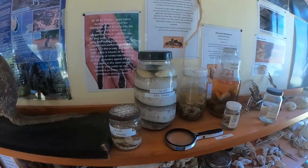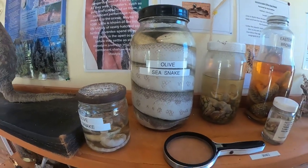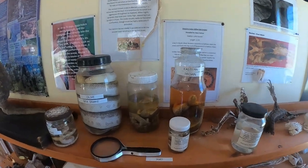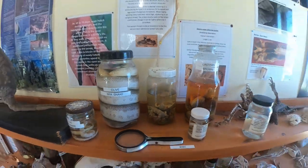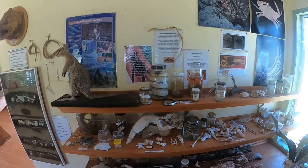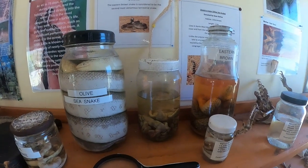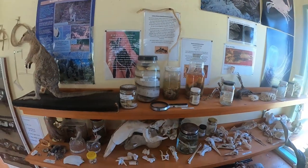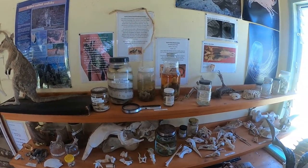Over here we've got some sea snakes — some olive sea snakes that you can see. Some of this stuff in the jars was donated to us from the university. Have a look at this one — these are baby turtles. You've got to think about what leads turtles to the ocean when they hatch. It's light — it's the moon. Sometimes turtles head the other way though, towards streetlights. And that's what happened to those turtles there.